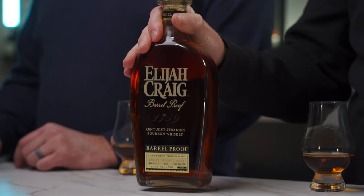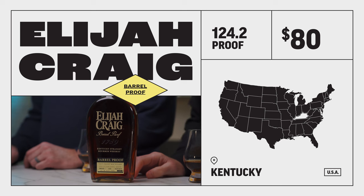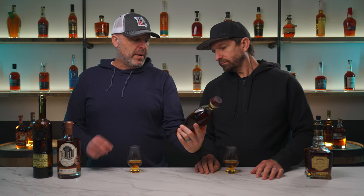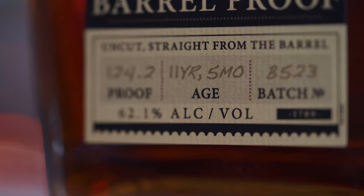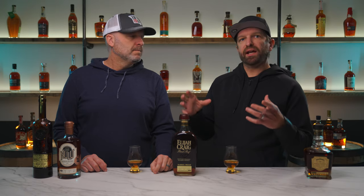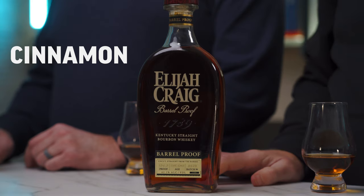Next one is an absolute classic: the Elijah Craig Small Batch Barrel Proof. This is batch B523, aged 11 years and 5 months, at 124.2 proof. Elijah Craig has unique profiles with each batch, but they're always good and uniquely Elijah Craig. Lots of classic and quintessential notes — always an excellent flavor profile. Vanilla, caramel, baking spices, mixed with cinnamon and oak on the finish. These are always good and typically the best option if you're looking for good value. They can be limited at times and sometimes, unfortunately, get marked up.